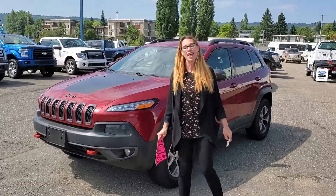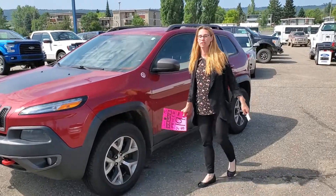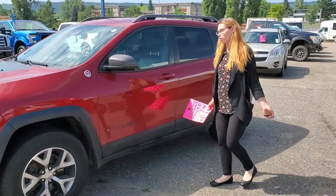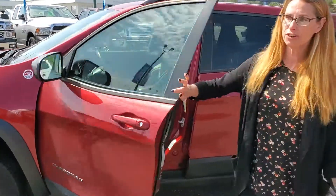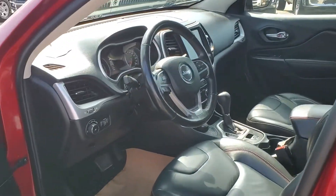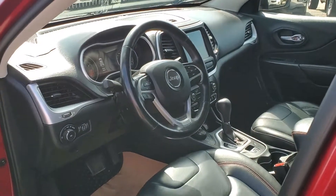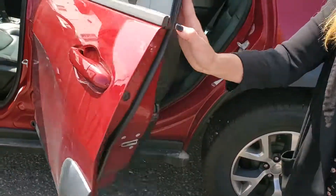This is Chris from Prince George Ford, and here we have our 2015 Cherokee Trailhawk. It's 4x4, it's got a tow hook, it's got leather interior, navigation, heated seats and heated steering wheel, powered driver's seat, and it's got a bunch of different terrain modes.